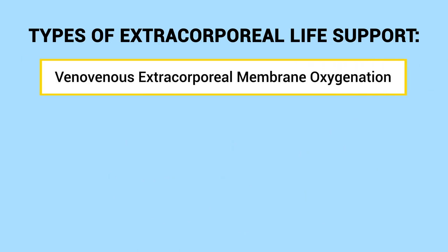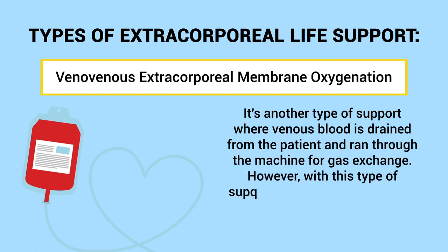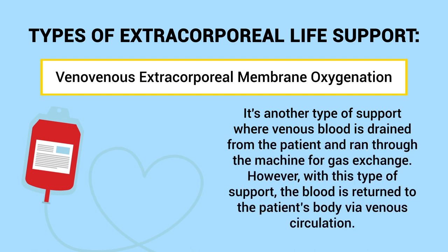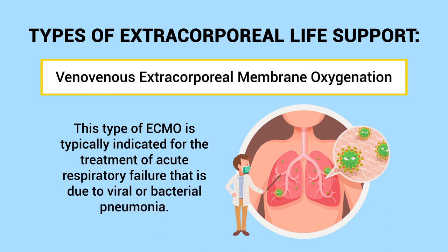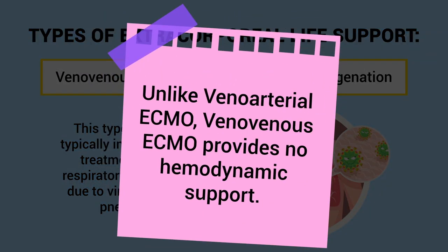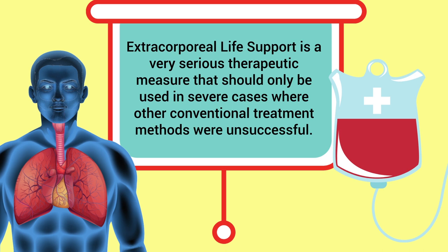The second type is veno-venous extracorporeal membrane oxygenation, where venous blood is drained from the patient and ran through the machine for gas exchange. However, with this type the blood is returned to the patient's body via venous circulation. This type of ECMO is typically indicated for the treatment of acute respiratory failure due to viral or bacterial pneumonia. Unlike veno-arterial ECMO, veno-venous ECMO provides no hemodynamic support. Extracorporeal life support is a very serious therapeutic measure that should only be used in severe cases where other conventional treatment methods were unsuccessful.